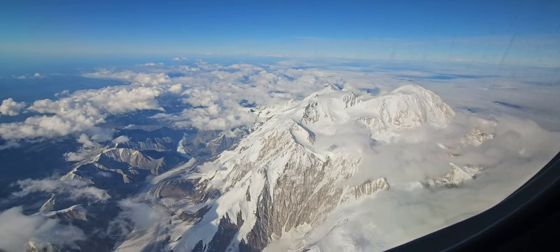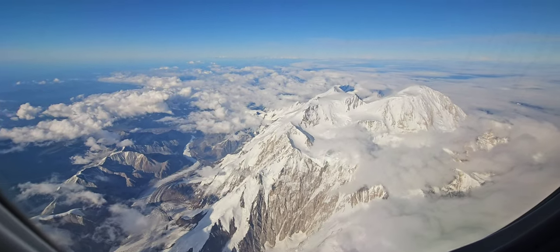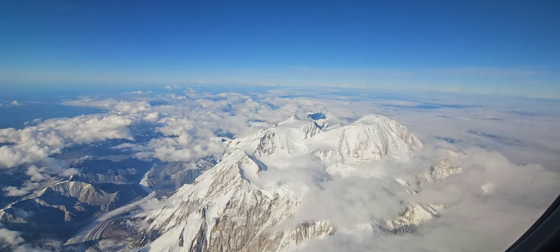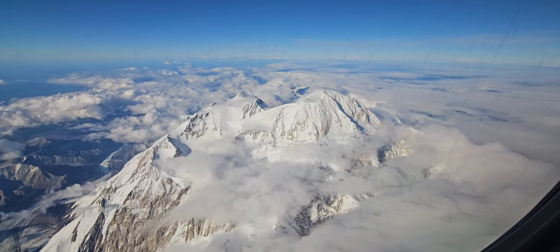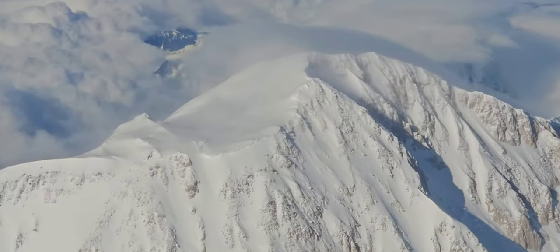Well, hello everybody. Appreciate you stopping by to see how the farm's doing this week. Had a really good flight home from Anchorage back to Fairbanks Friday night. The crew decided to take this opportunity to do a circle around the mountain because the weather was so good. Not only did we circle one way, we went both ways so both sides of the plane could get a good look at the mountain.